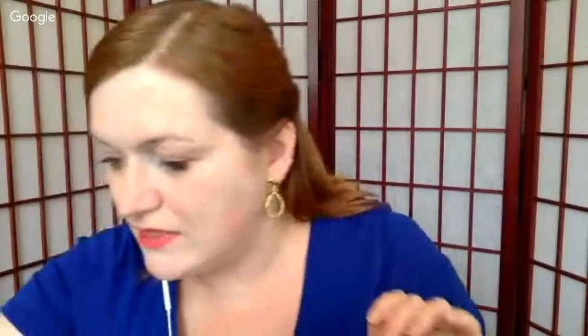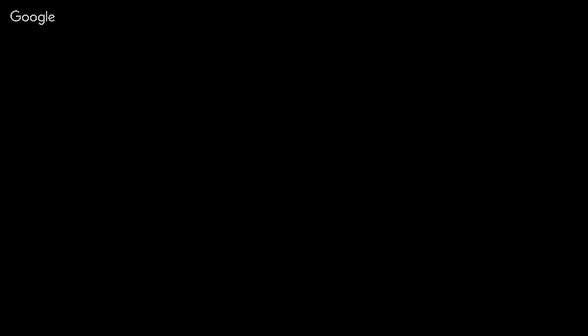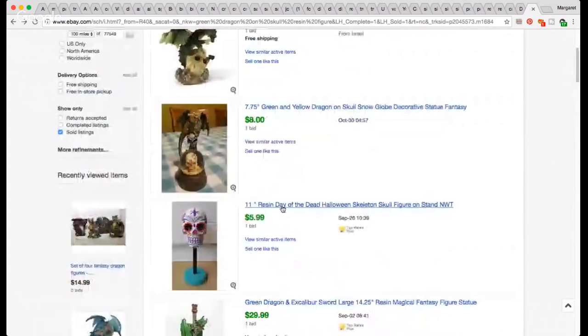So next up is this little dragon hanging out on a skull. I paid a dollar for it at my local charity shop. It's not going for a ton individually — I found him in a set with other dragon buddies. It's resin, and that set sold for $23.50. So I wouldn't want to put him up at anything less than $10 — I'll probably list him at $9.99 or $11.99.